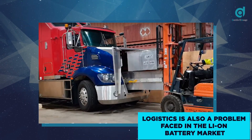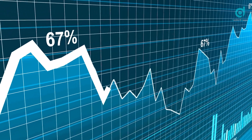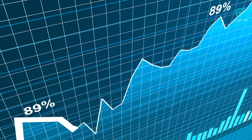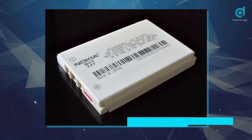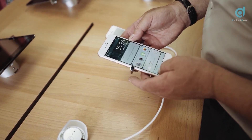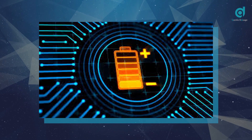Logistics is also a problem in the lithium-ion battery market, with transportation frequently subject to regulatory control. Another dilemma is market relevance. As electronic technology advances relentlessly at an exponential rate, so does the demand for batteries that can keep up with the numerous energy requirements of these devices and machines. Lithium battery technology is not keeping up, and in many circles the concept is still seen as burgeoning rather than advanced technology. More technologies are being explored to make up for this inadequacy, and one of them is solid-state batteries.